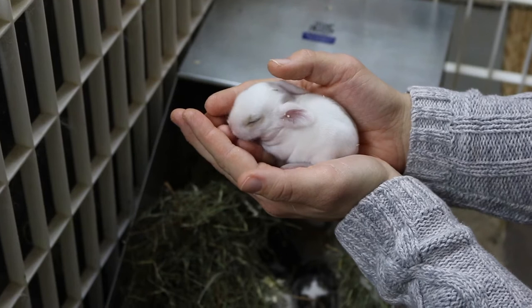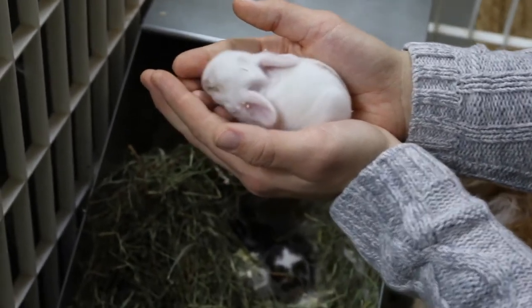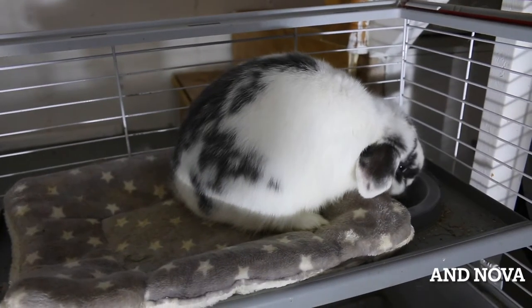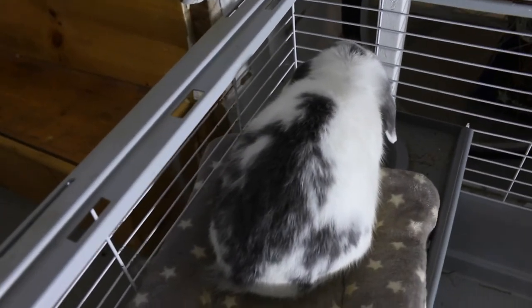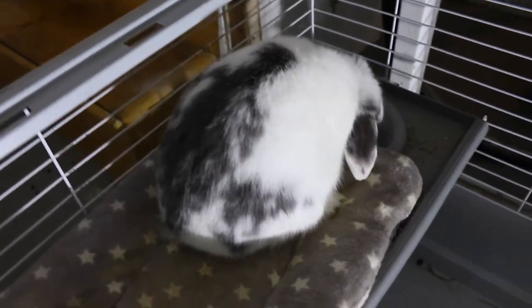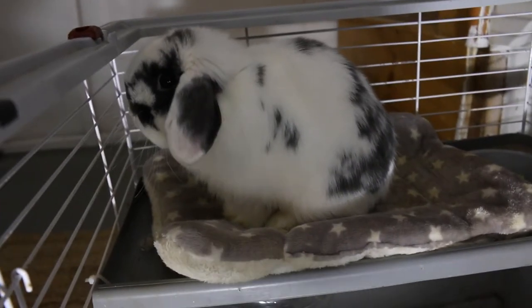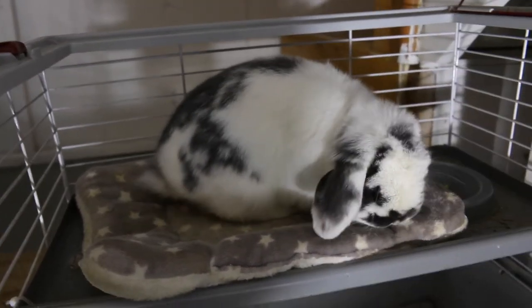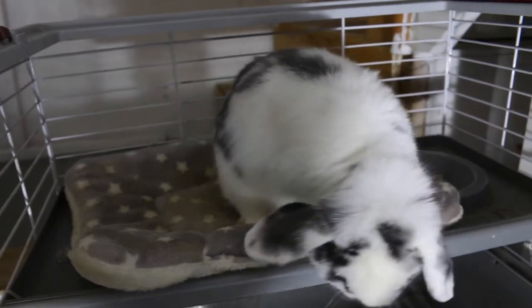This is the buck we bred with Ellie. He has nice coloration — he's a broken blue. He has some broken blacks in his lineage, which is why we have a couple of broken blacks in the litter. This is actually the first time for us getting different coloration from what the buck is.